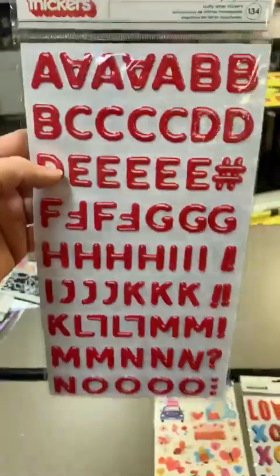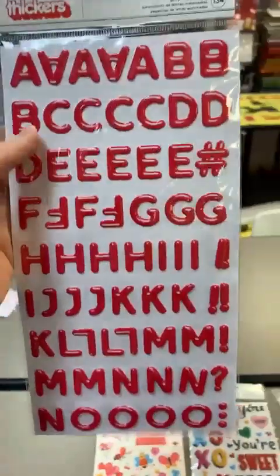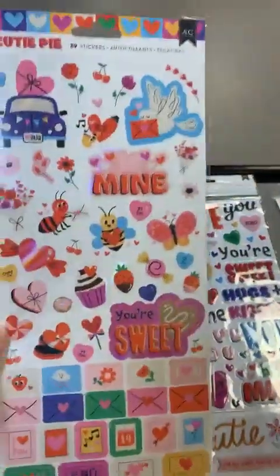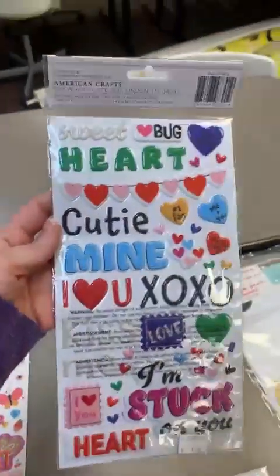We've got the puffy stickers and a red alphabet as well — you've also got numbers in there. It's got white built in to make it look like a reflection, which is a nice little detail. They're called Red Balloon Thickers. We've also got the Cutie Pie Thickers — they're kind of glossy and raised.